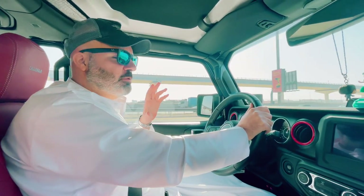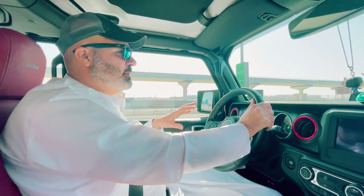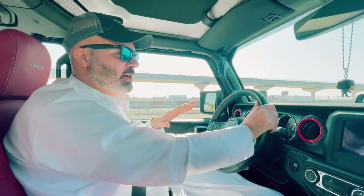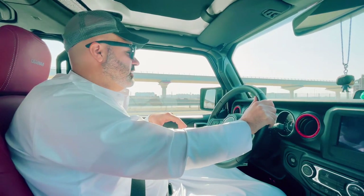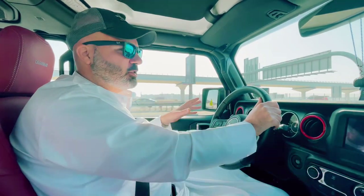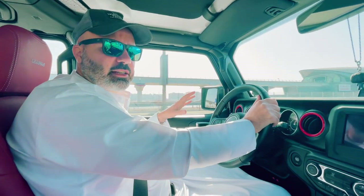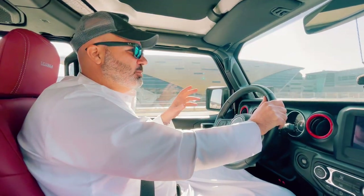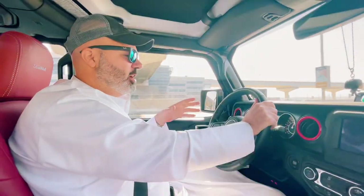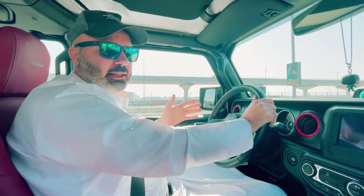Today we're off to Abu Dhabi. A friend of mine has lent me his car, which worked out much cheaper than getting a taxi or an Uber. It's about an hour and 10 minute drive to the Grand Sheikh Zayed Mosque, also known as the White Mosque, and I would recommend hiring a car if you're going to do this because it actually works out cheaper than getting a cab.